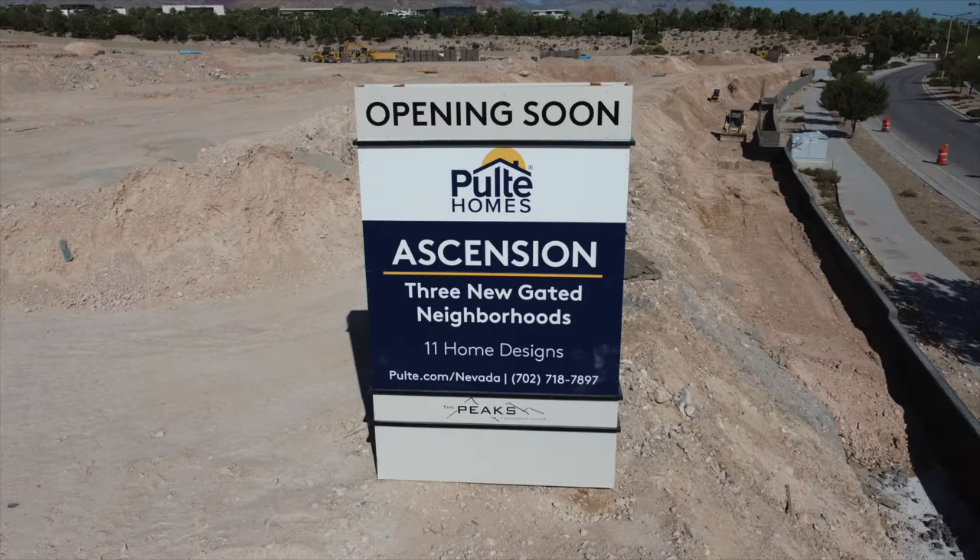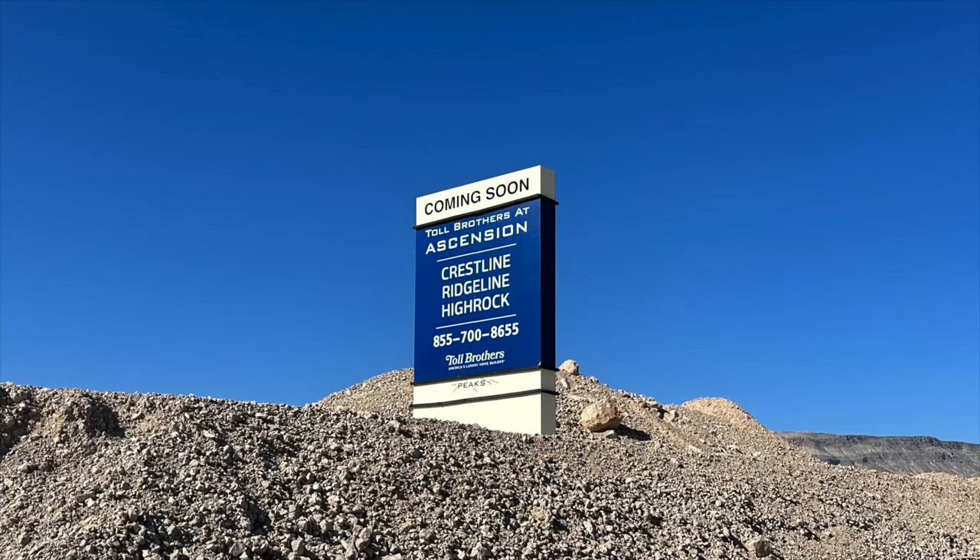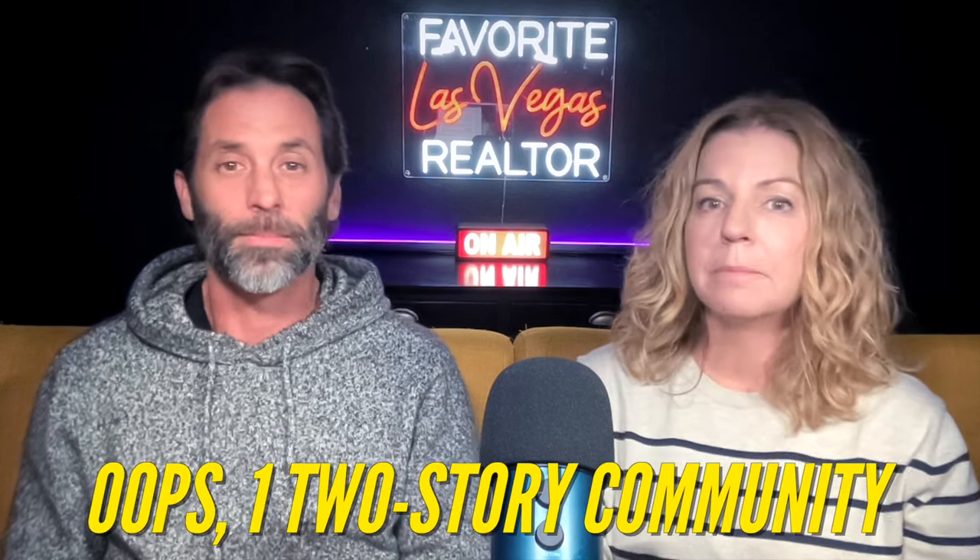Over the last few months, Damian and I have been doing updates of this community with awesome drone footage. In the Peaks Village, you have two builders. You're going to have Pulte at Ascension, and Pulte at Ascension will have two single-story communities and one two-story community. And then you're going to have Toll Brothers at Ascension, who will also have two single-story communities and one two-story community. The plan is for this to be built within a three to four-year time frame.